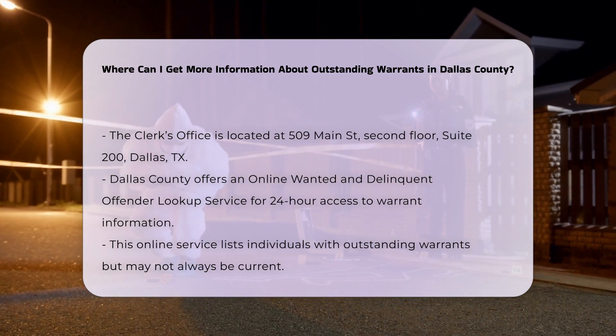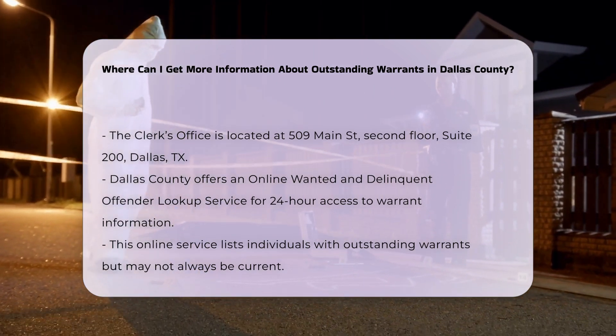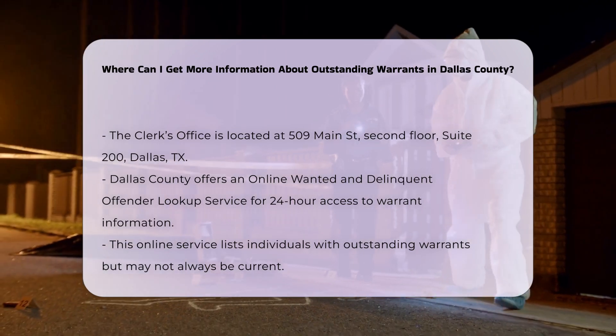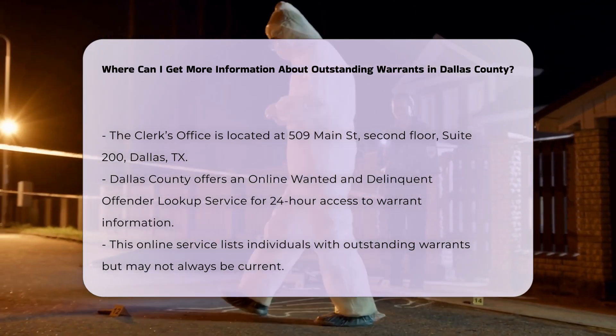Third-party websites. Several third-party websites offer arrest warrant search services, but it's crucial to verify any information found on these sites through official government sources to ensure accuracy and currency.